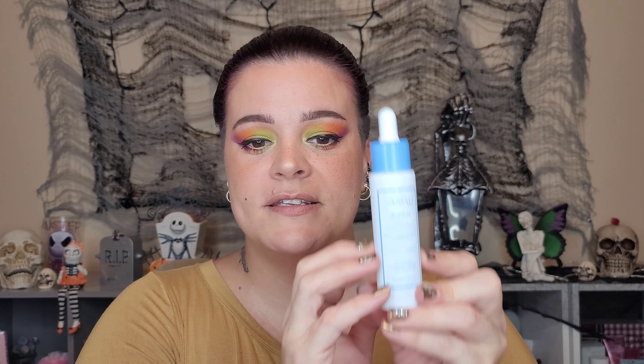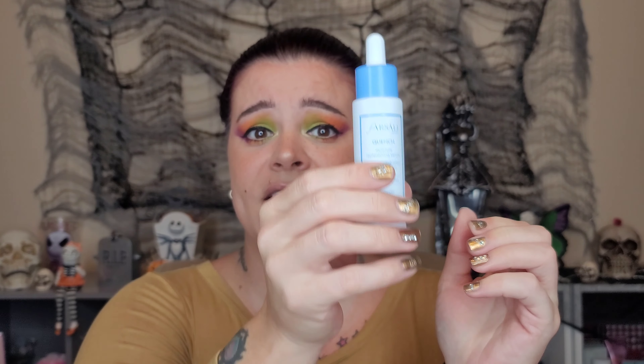Next is the Farsali Quench moisture replenishing serum — hydrate and replenish. I don't think I knew they had this moisture serum; I'm intrigued. It's in a kind of Carolina blue and white glass container and actually feels pretty heavy. Apply a few drops to damp skin before creams, morning and night. I already picked up the Rose Gold Elixir, so I think it'd be cool to use these together.